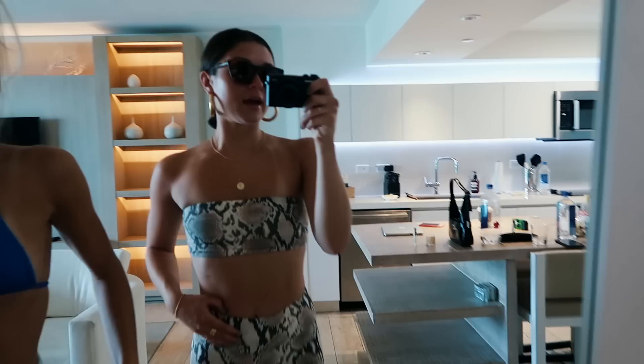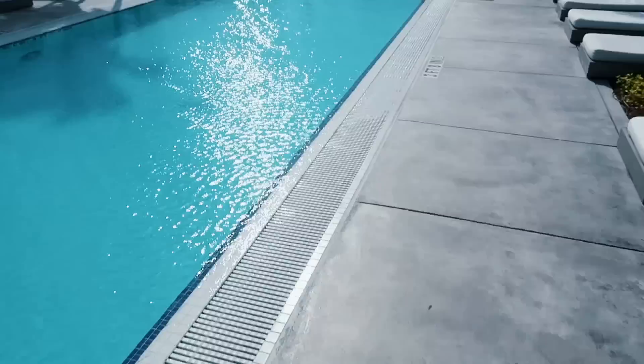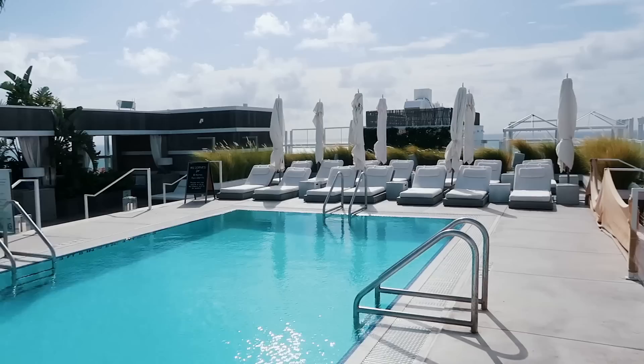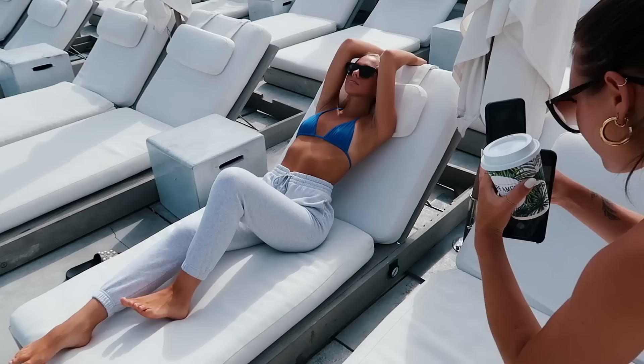We're going to go take some photos right now around the hotel. I'm wearing this really cute set that you would have seen in my haul — it's from Aritzia and I love the way it fits. We've had such a good morning. I love waking up early when you go away because it sets the tone and you have such a long day. The sun is already so hot at only 9:30, but this rooftop pool at our hotel is so gorgeous.